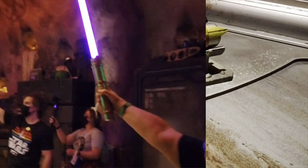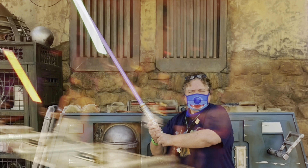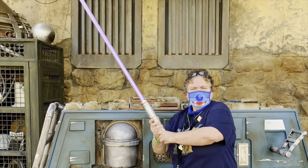This is about $250. It's not cheap, but it is awesome. And there's nothing better than having your own lightsaber.